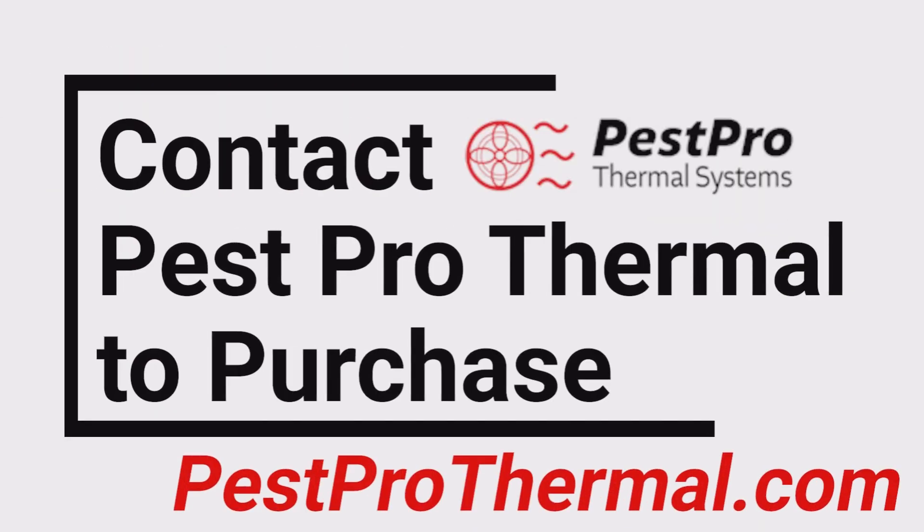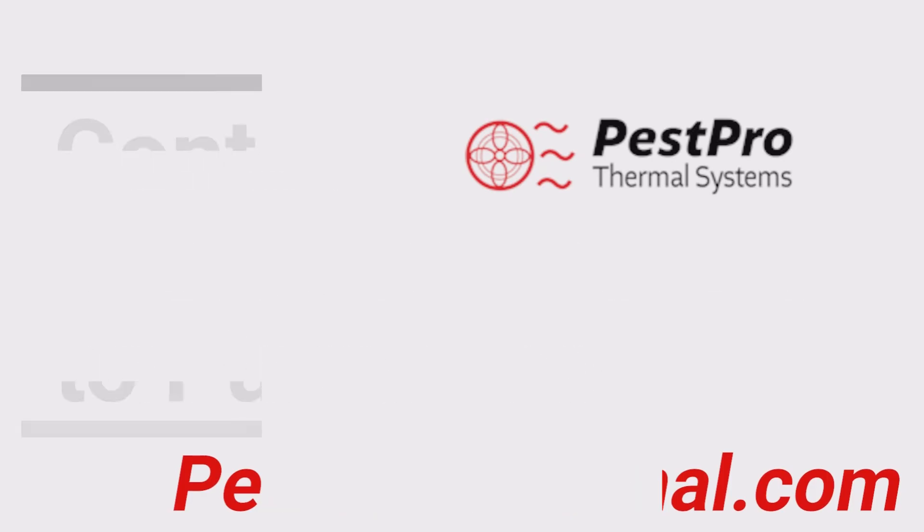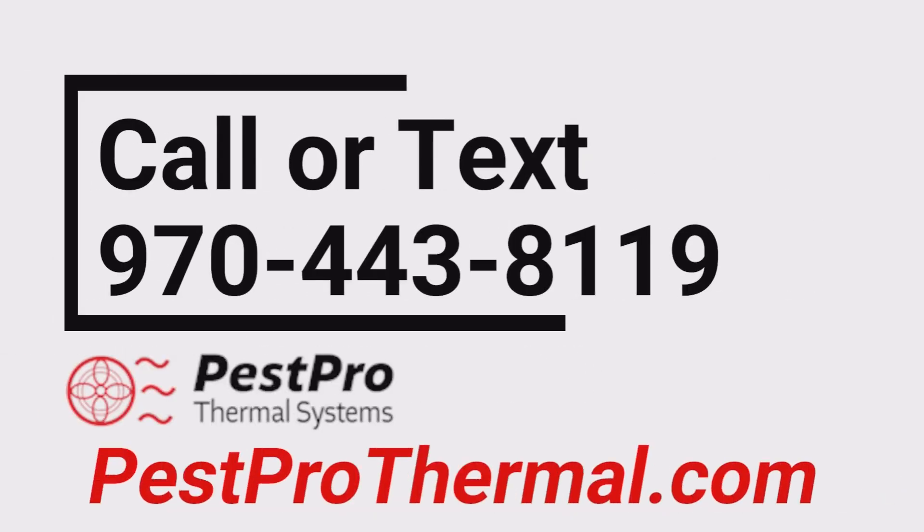If you would like to learn more about the Bed Bug Beast or Pest Pro Thermal's other commercial heat products, please give us a call today.